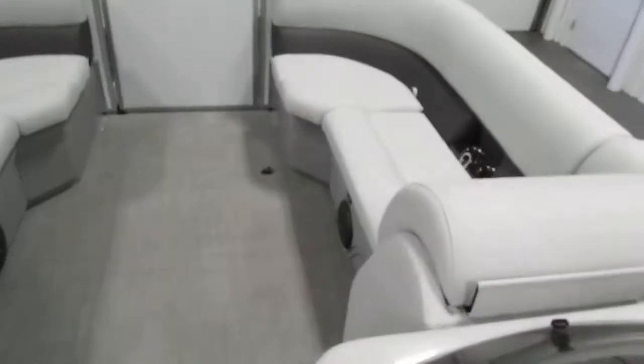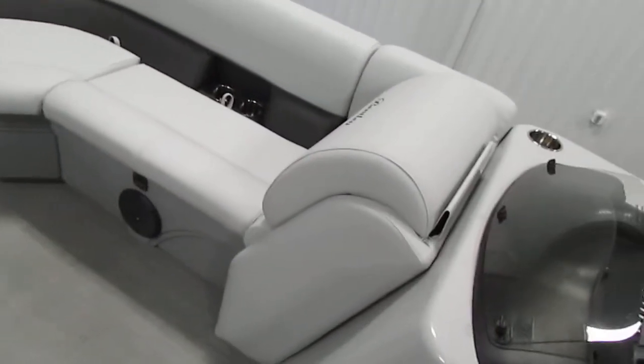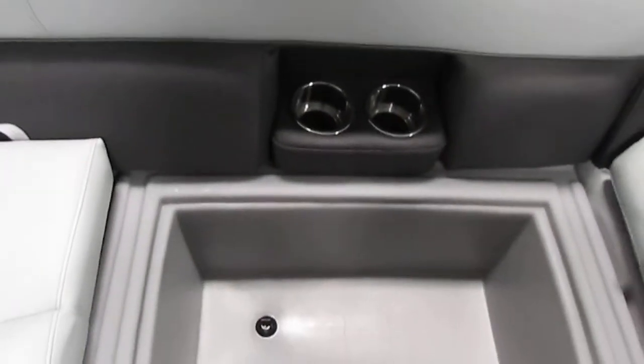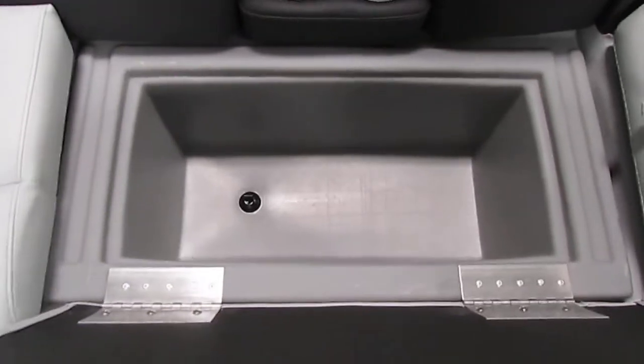In the bow there are port and starboard layback couches with backrests and under storage. There are also stainless steel beverage holders and a cooler with drain.